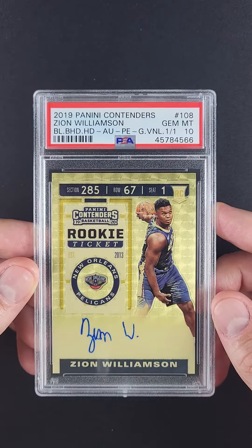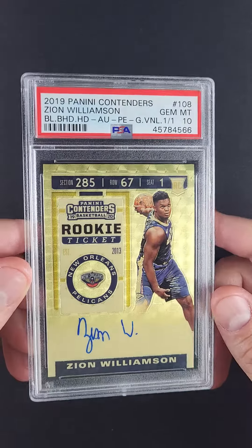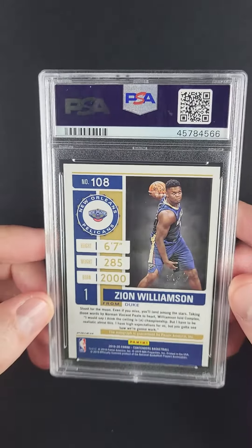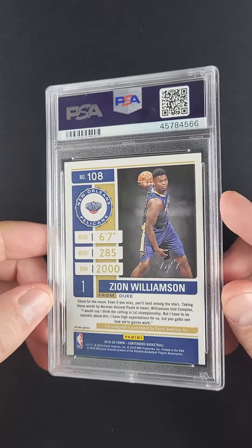The fact that it's also been awarded a Gen Mint designation — I mean, if you needed more superlatives, it's just a work of art, a freak of nature. One of these things that may never surface again, and it's one of the coolest Zion cards we'll ever touch.